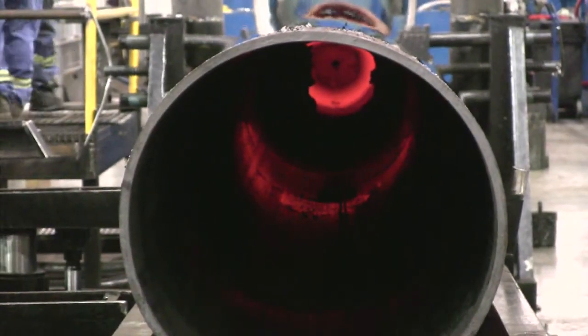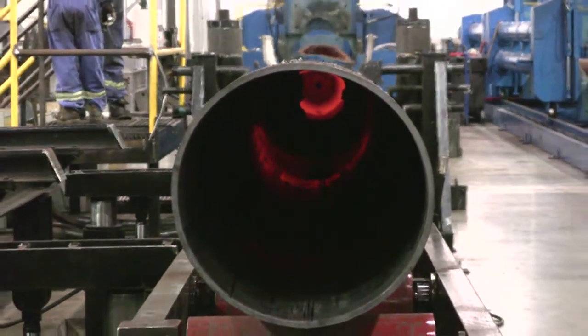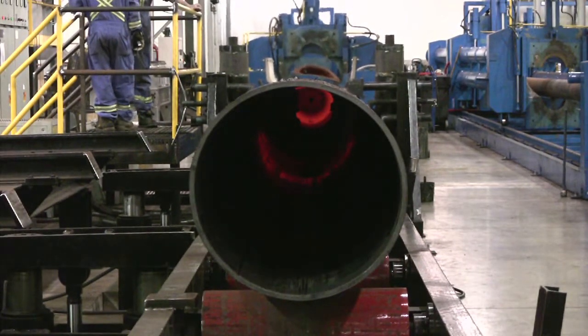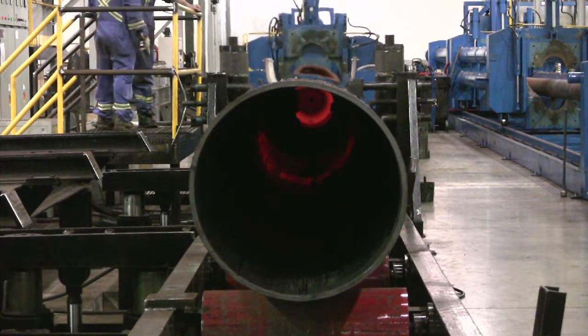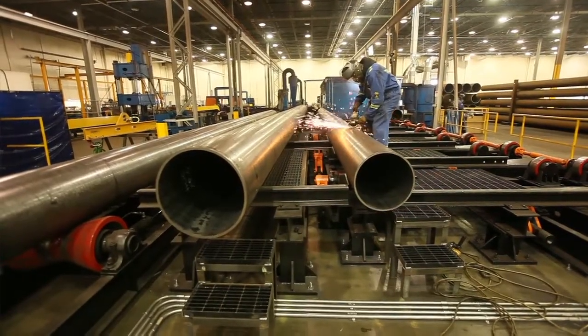In addition, we have our own laboratory that does metallurgical testing on the steel itself, as well as destructive testing. These quality control tests are critical for the industry and certainly set our facility apart from most other facilities coming from overseas.